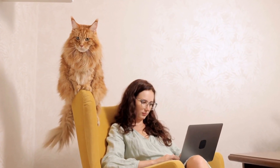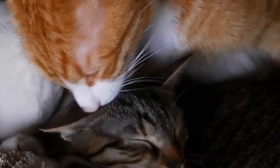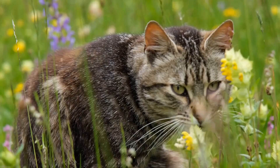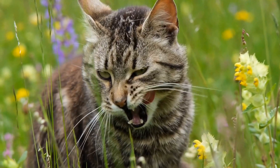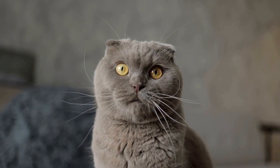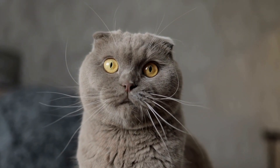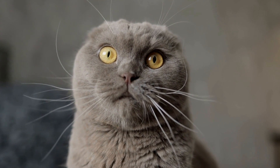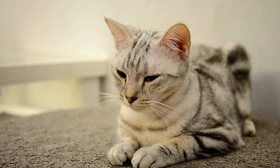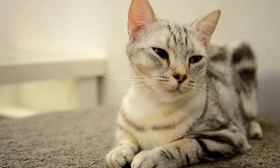Maine Coon cats have a thick and water-resistant double coat that protects them from the cold. Their coat requires regular brushing to prevent matting, especially during shedding seasons. Bathing should be kept to a minimum unless necessary, as their natural oils help maintain the health of their fur. Regular nail trims and ear cleaning are also necessary for these gentle giants.